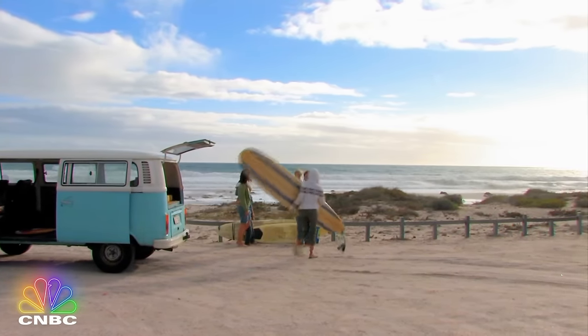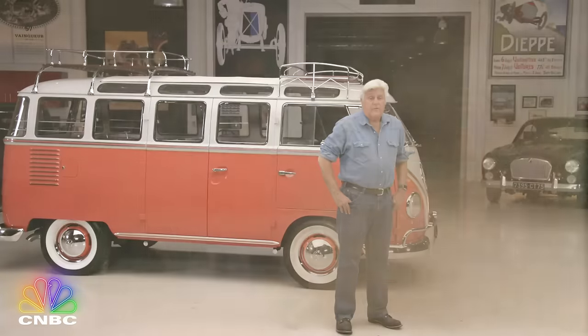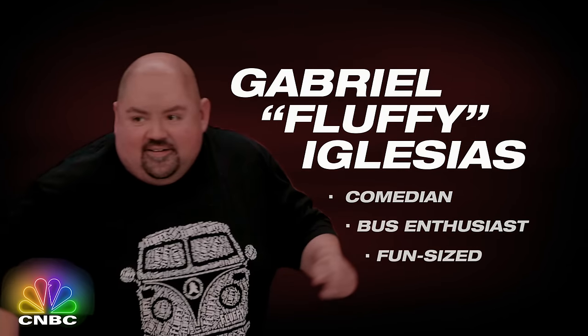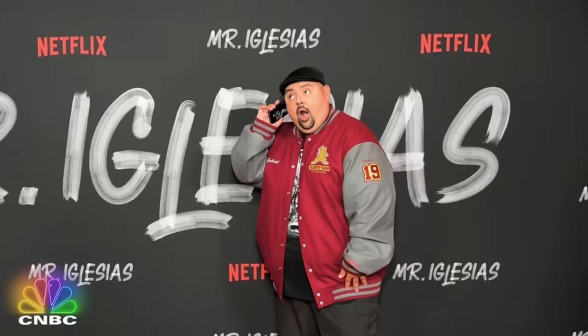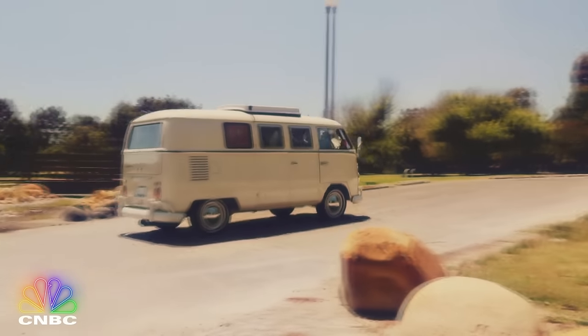It's now time for a J. Lotto's Garage exclusive! This is my old friend Gabriel Iglesias, better known as Fluffy. Whenever we're talking about VW buses, my good friend Gabriel Iglesias, also known as Fluffy, is the first person on my list — really the only guy on my list. He loves these things.